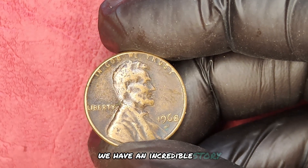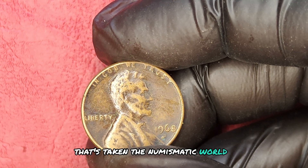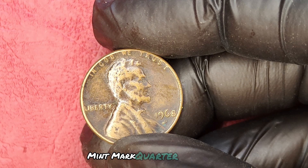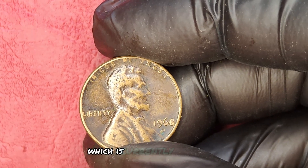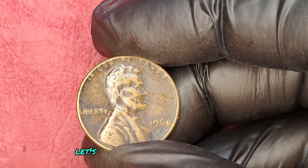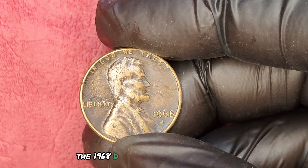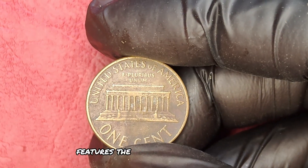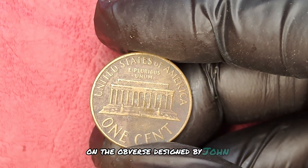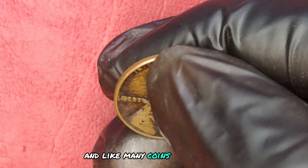We have an incredible story about a seemingly ordinary coin that's taken the numismatic world by storm. We're diving into the 1968 D-Mint mark quarter dollar coin, currently valued at an astonishing $1.2 million. Let's explore how this coin became a legend. The 1968 D-Mint mark quarter dollar features the iconic image of George Washington on the obverse, designed by John Flanagan, and was produced in Denver.